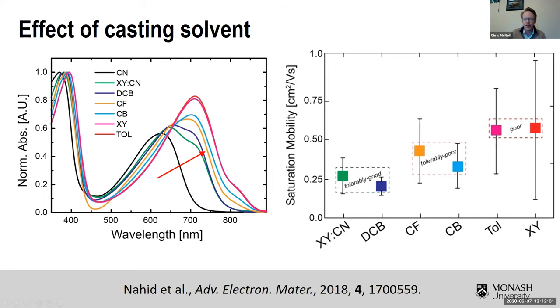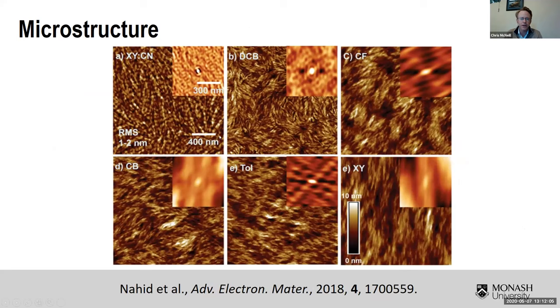Looking at the microstructure by AFM, we immediately see trends going from good solvents to poor solvents. Better solvents show pinwheel-type structures where fibrils are present but the long axis doesn't show consistent correlation over the 2×2 micron image scale — in dichlorobenzene, fibrils point in random directions with no long-range correlated order. As we go to chloroform and chlorobenzene, we start to see flow lines with longer-range correlations between fibril ordering. And with poor solvents like toluene and xylene, there appears to be a consistent orientation extending over the entire AFM image.